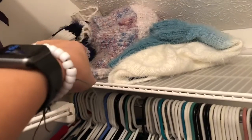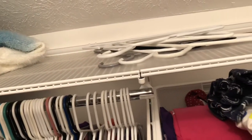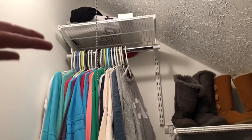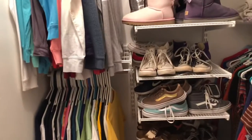Up here I just have my sweaters because I don't know where else to put them. This is where I keep my hangers, and up there is storage for extra stuff I don't have a place for. And that's my closet!